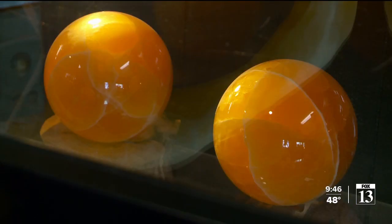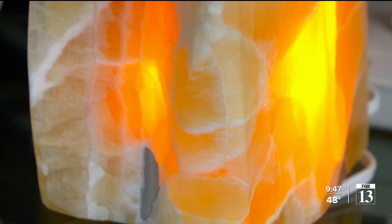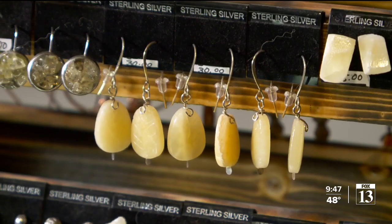Rick's wife Jeannie also sells cut, carved honeycomb calcite in the shop at the Shamrock Mine. It's considered a semi-precious stone. We make jewelry — I make all the jewelry out of it. No piece is the same. I mean, everybody gets a unique, one-of-a-kind piece.